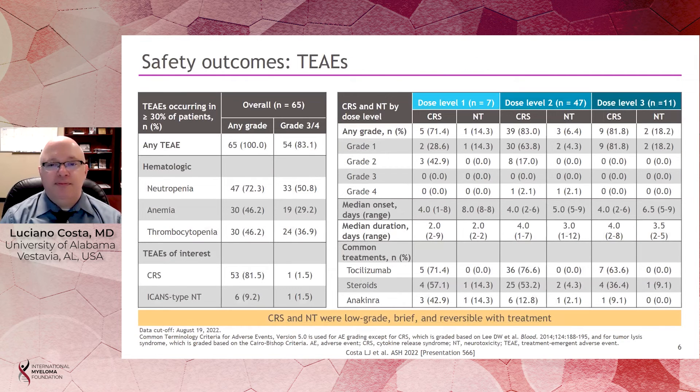The first important observation about this therapy is its safety. Although all patients had some adverse events — as is not uncommon for these therapies — grade 3 and grade 4 events occurred in 83% of patients. However, most of these were transient neutropenia, anemia, or thrombocytopenia that tend to resolve over time with proper supportive care.